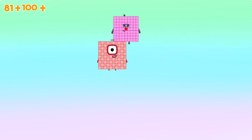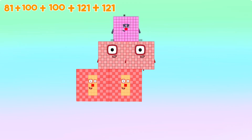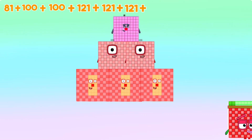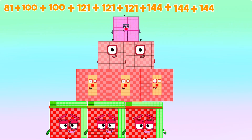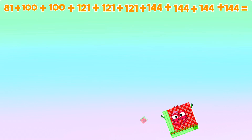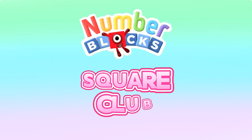Next, eighty-one plus one hundred plus one hundred twenty-one plus one hundred twenty-one plus one hundred twenty-one plus 144 plus 144 plus 144 plus another 144 is equals to 1,220. Let's check out Number Blocks Square Club.